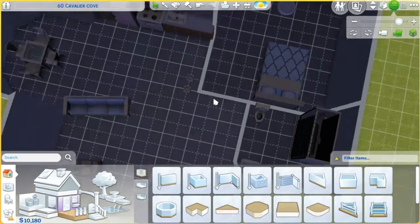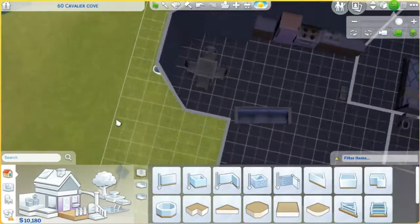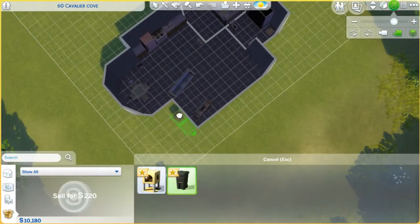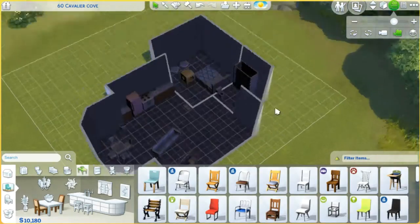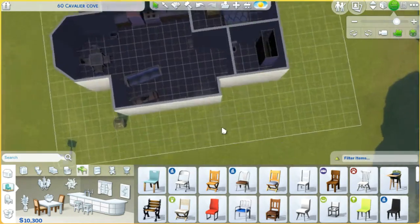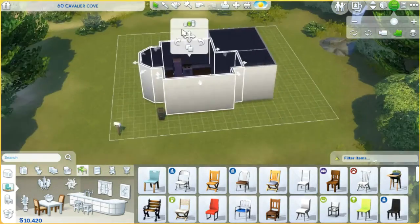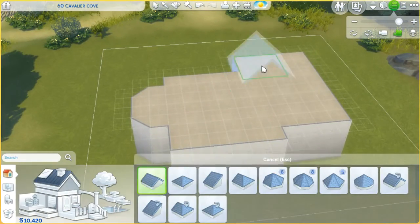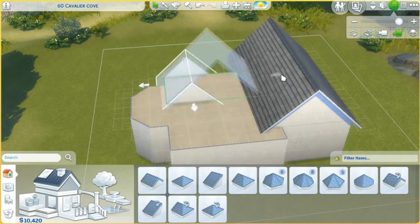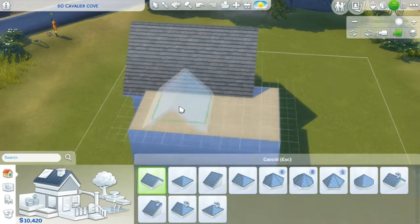This is a starter home but it's worth more than 20k because this household started with three household members — Carrie and her two cats. The house is worth 21,105 simoleons. It's a one bedroom, one bath on a 20 by 20 lot. For traits it has Homey, Natural Light, and Grody.